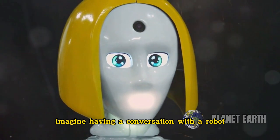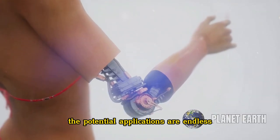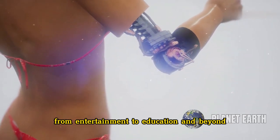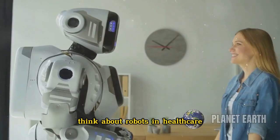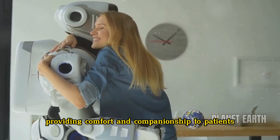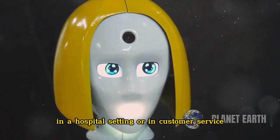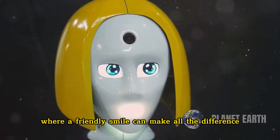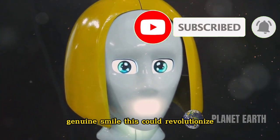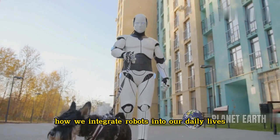Imagine having a conversation with a robot that can actually smile back at you. The potential applications are endless. This technology could be used in various fields, from entertainment to education and beyond. Think about robots in healthcare, providing comfort and companionship to patients. A robot with a friendly face could make a huge difference in a hospital setting or in customer service where a friendly smile can make all the difference. Imagine a robot receptionist who can greet you with a warm, genuine smile.